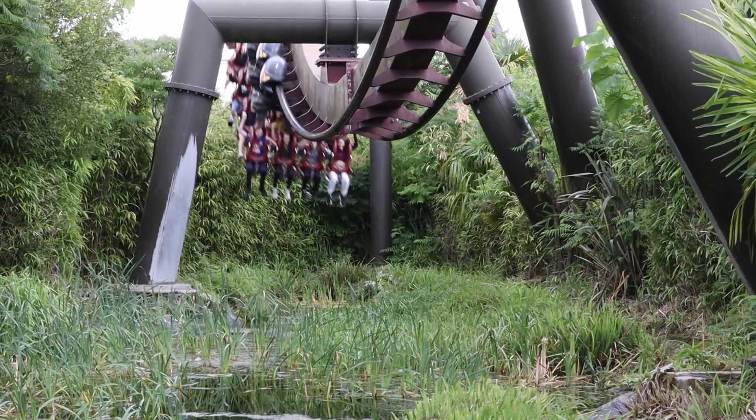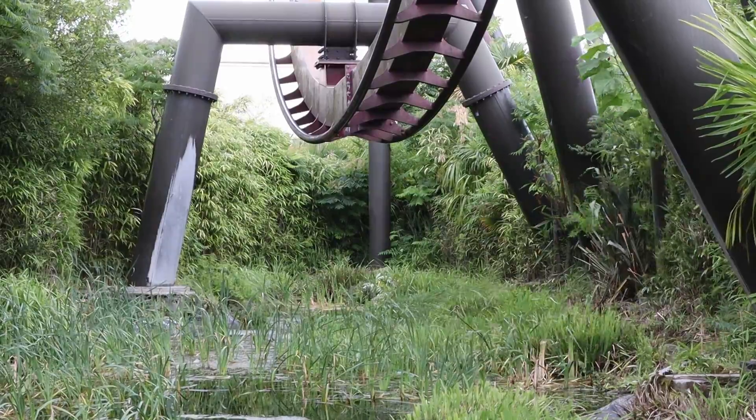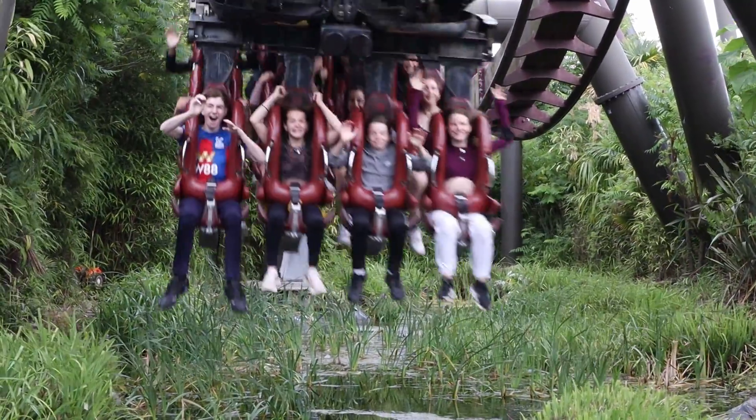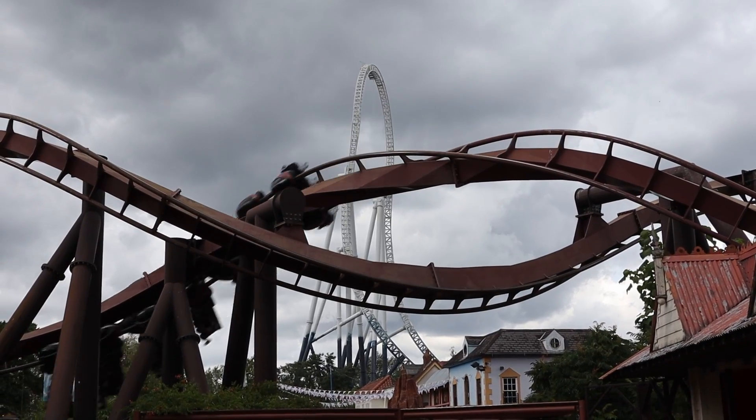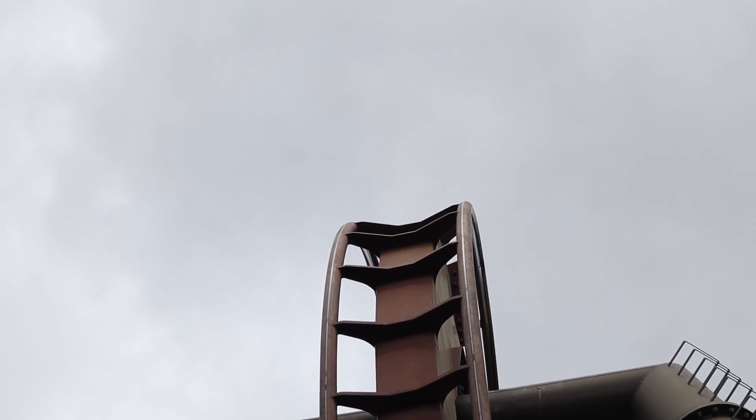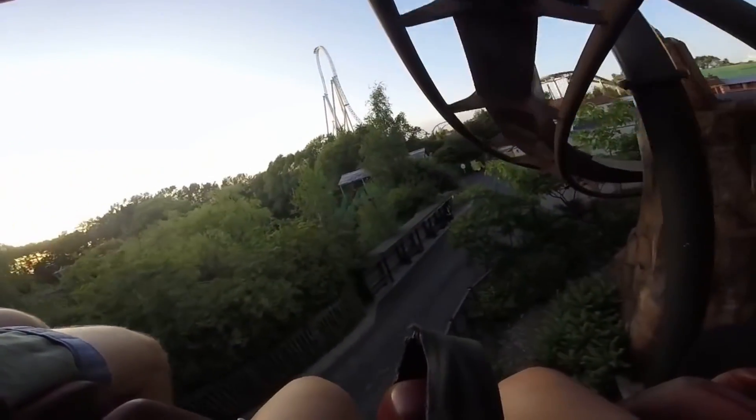I've been wanting to make a review of this coaster for a long time now. As of the recording of this video, I've had about 6 or 7 rides on this coaster — in the front, the middle and the back. So I'd say I've got a pretty good grasp of what this coaster is like. But let's get straight into this ride experience.